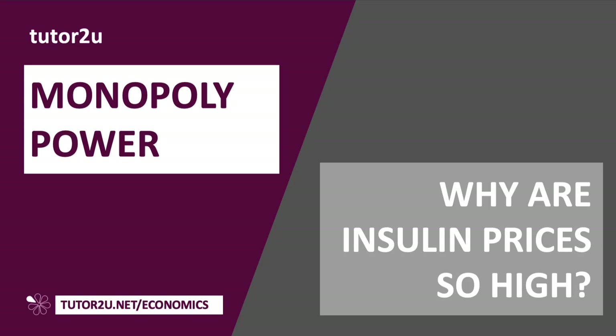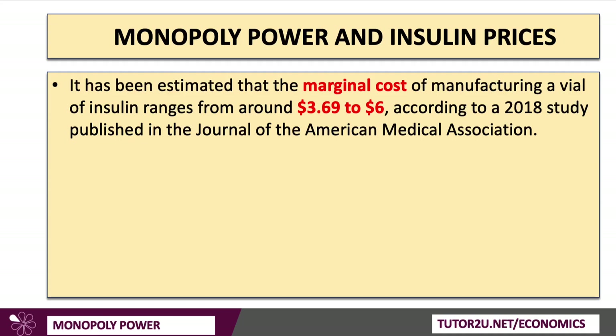Welcome to a topic video looking at an important aspect of monopoly power and asking the question: why are insulin prices so high, particularly in the United States? It's been estimated that the marginal cost of manufacturing a single vial of insulin ranges from around $3.70 up to $6, according to a 2018 study published in the Journal of the American Medical Association.